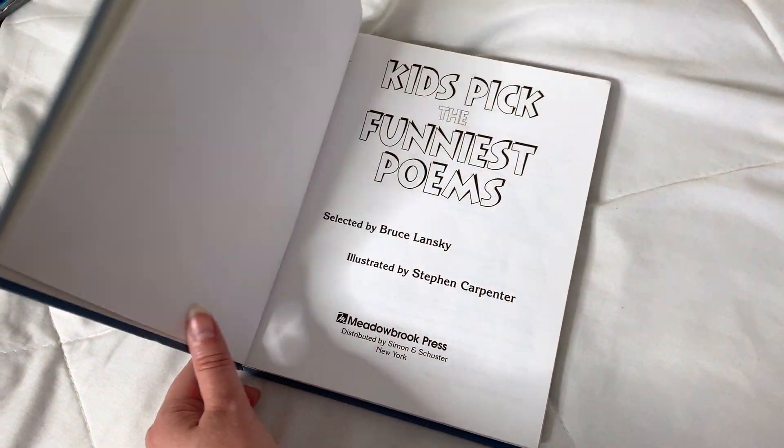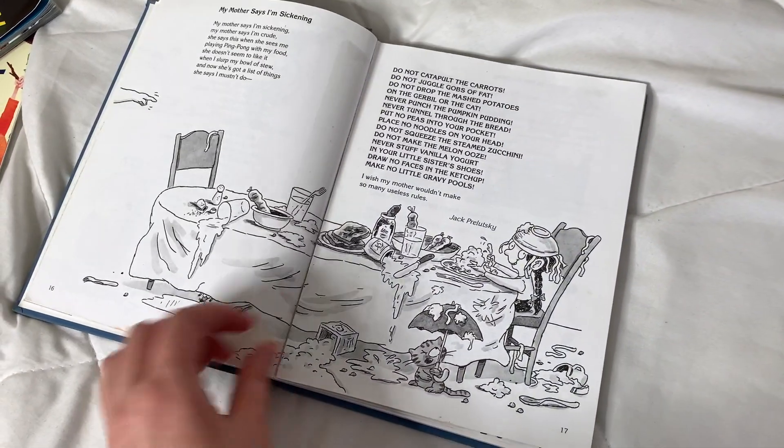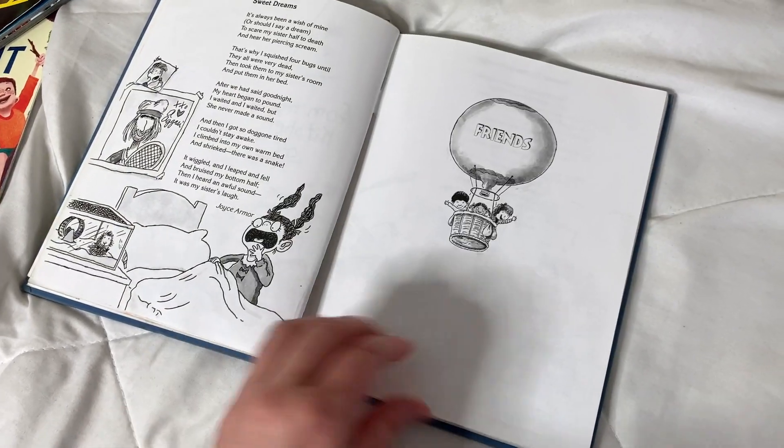I have lost the cover somewhere along the way, but this is 'Kids Pick the Funniest Poems' and it has all different authors. These are some of my kids' favorites once they realize that they need to not judge a book by its cover.